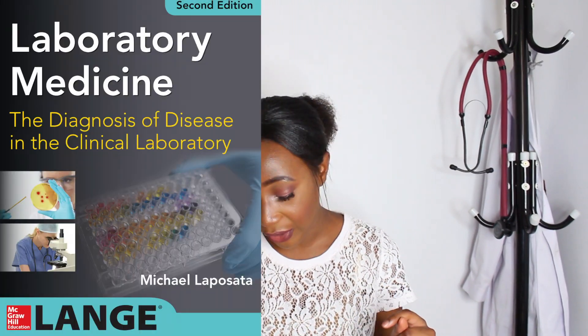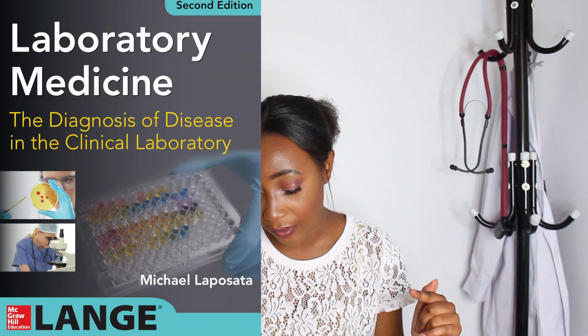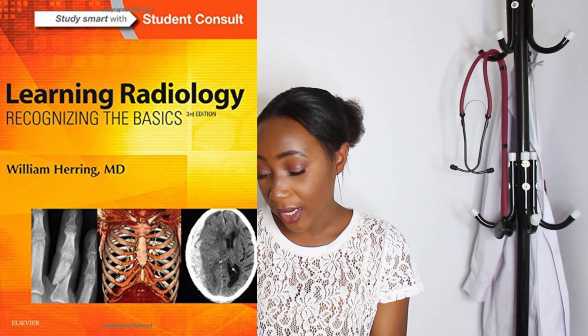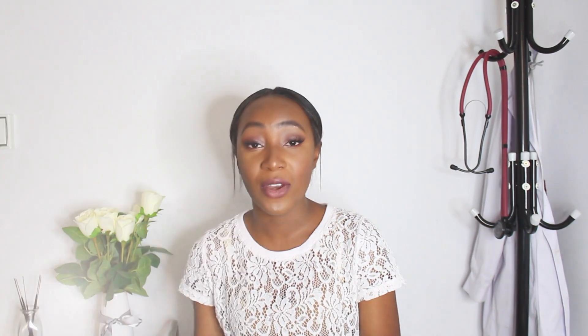For lab medicine or lab diagnosis I used Laboratory Medicine: The Diagnosis of Disease in the Clinical Lab, and that book was really helpful. For radiology I used Learning Radiology: Recognizing the Basics by William Herring.